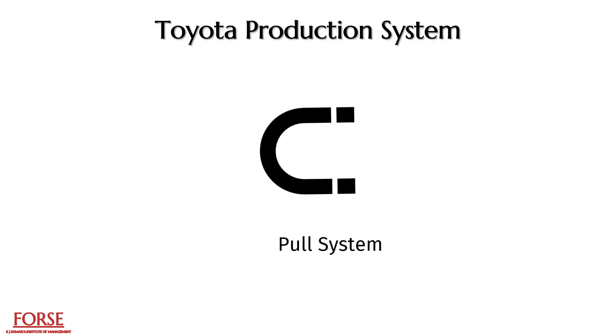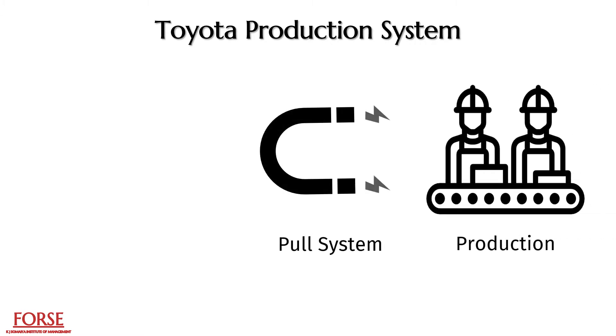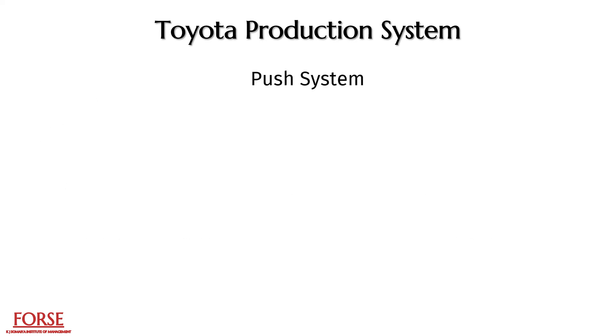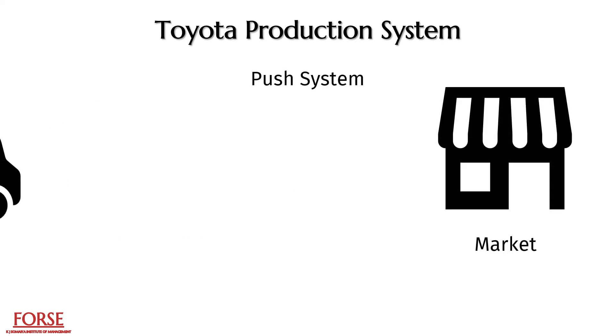The Toyota production system represents a pull system, which translates to the production being routed in consumer demand, contrary to the standard approach of a push system where commodities are produced and forced into markets.